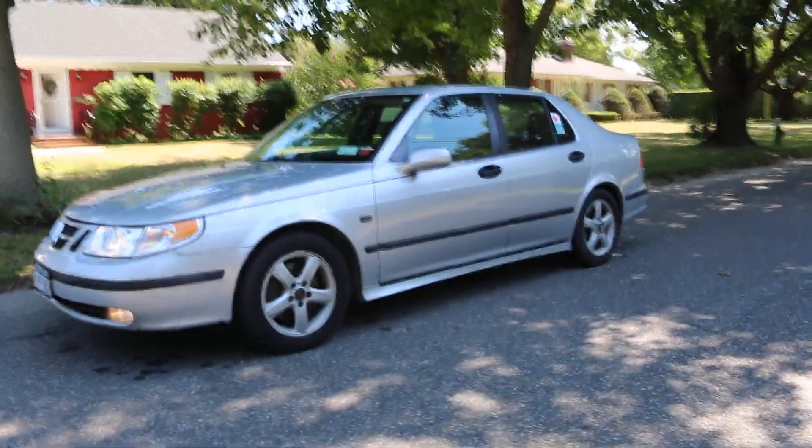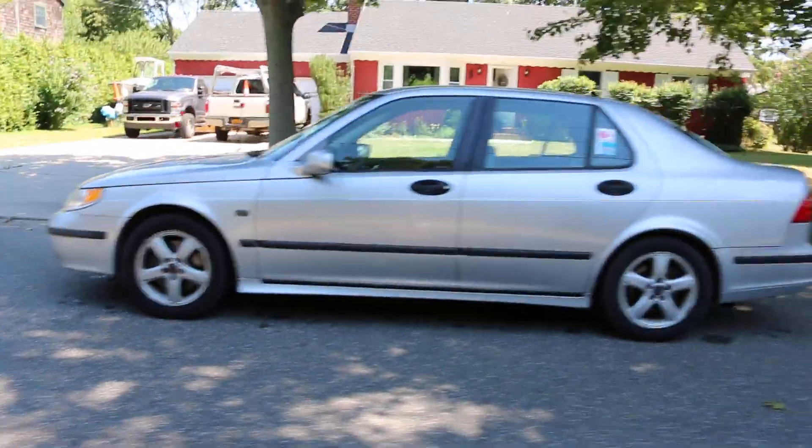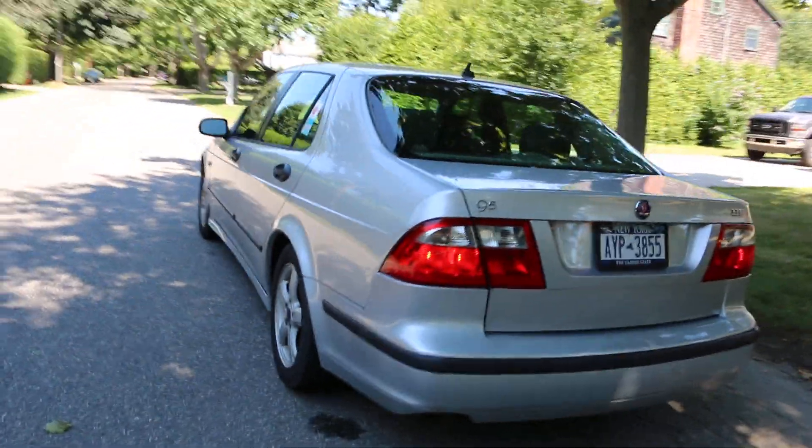Today we have a 2004 Saab. It's a 2.3T, loaded — got leather, sunroof, heated seats, all the goodies you'd expect. Alloy wheels, runs and drives fantastic.